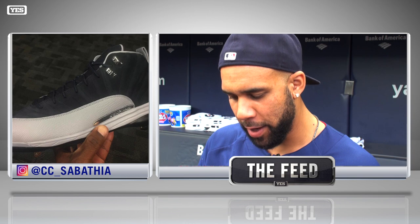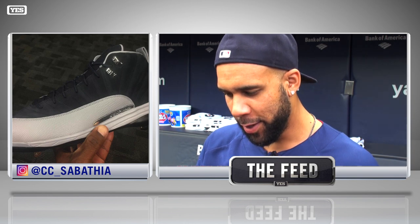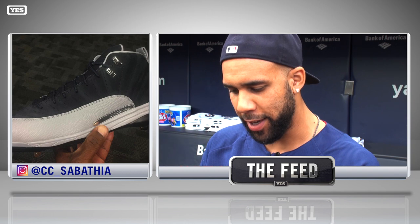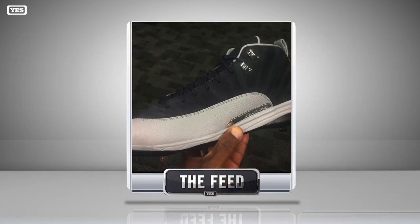The first Jordan cleat we have is one of CC Sabathia's from Opening Day — navy blue with the gray. Those are smooth, man. This was actually the first pair I got when I joined Jordan in 2013. In Tampa we had really cool colors and they did these really well.